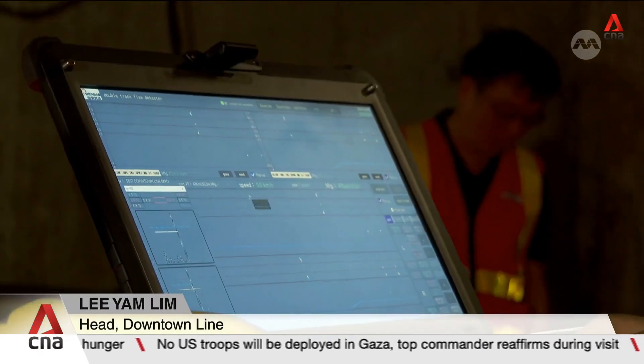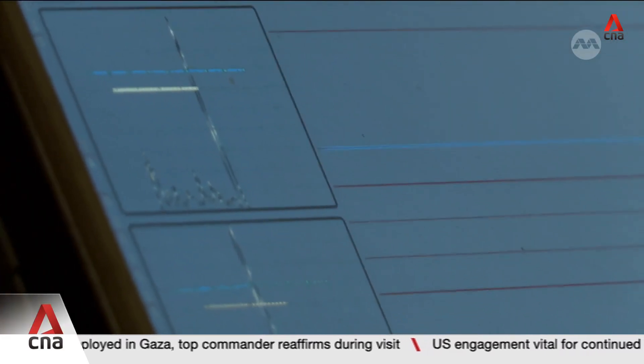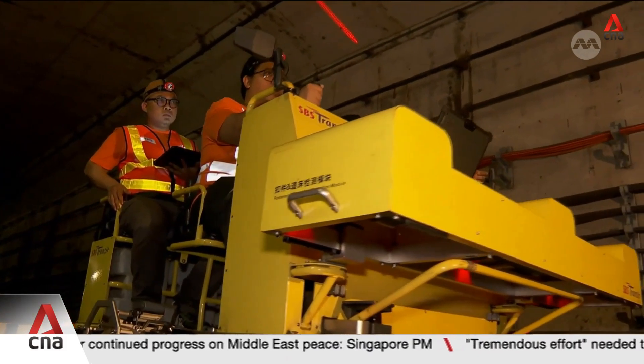Staff appreciate that technology actually helps them to analyze better. The data helps them have confidence that what they have checked at the track site is validated with the data. Plans are on track to roll out the rover to the northeast line in 2027.